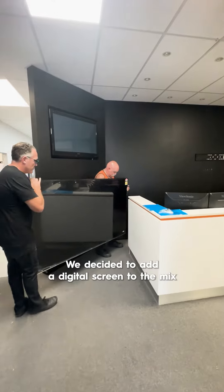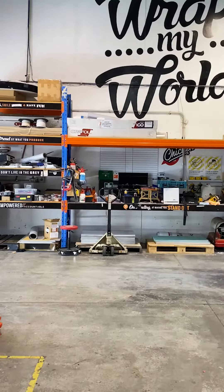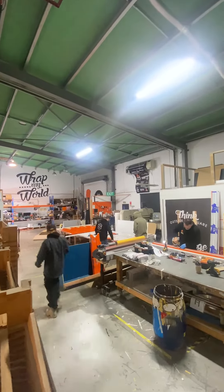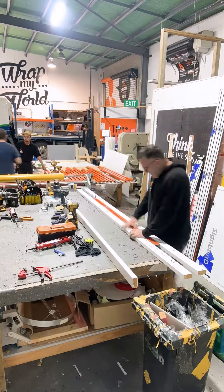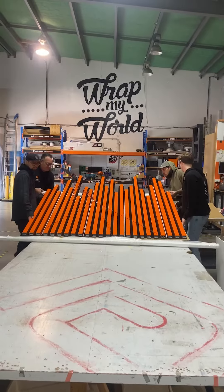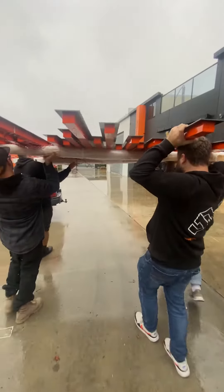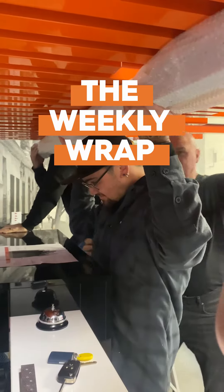It started with a great design by Chelsea, which we sat down and pulled apart. We decided to add a digital screen to the mix because we wanted to do something with digital signage. Rhys came up with some really clever CNC solutions and then we got there — boots on and out she goes.